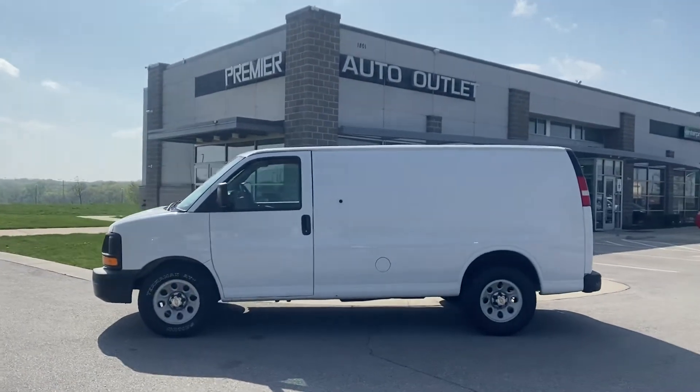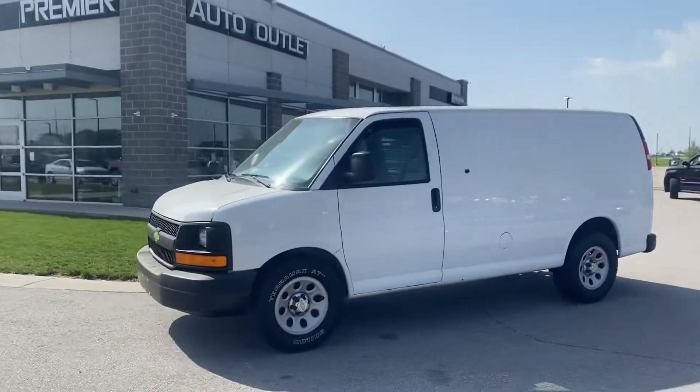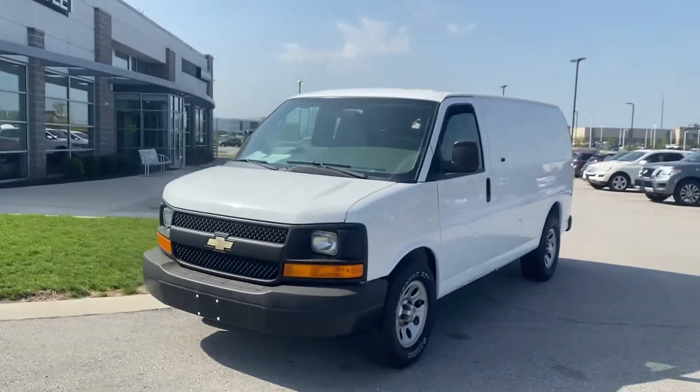Hey Elias, this is Scott over at Premier Auto Outlet and this is the 2011 Chevy Express 1500 that you had interest in.